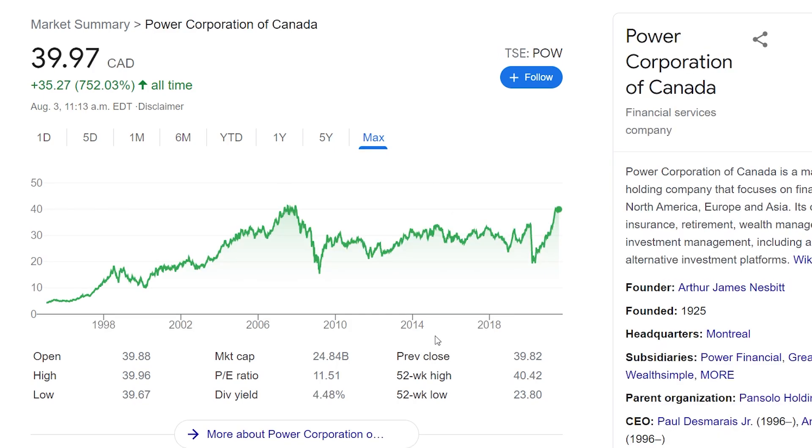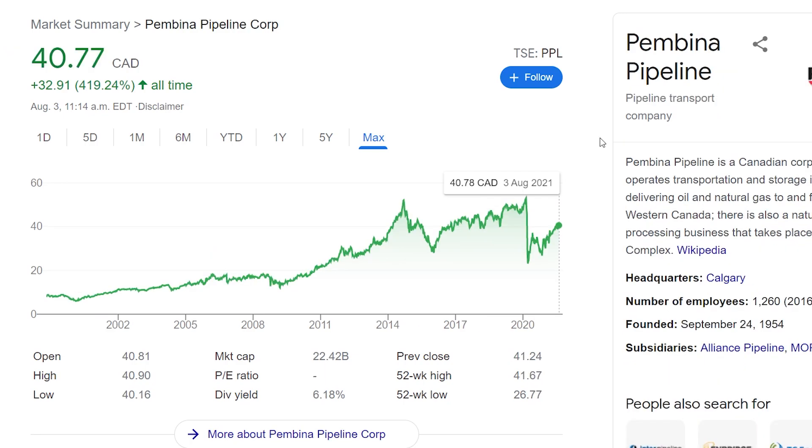Next up is Power Corporation of Canada, a financial company I haven't really covered on this channel. They're international with operations across North America, Europe, and Asia, focusing on insurance, retirement, wealth management, and investment management services. It's been a pretty consistent company with a good dividend yield of 4.5%. Post-pandemic they've done quite well, with the typical dip and then recovery. It trades under the ticker POW at $40 Canadian. If you're looking for a financial-based stock, Power Corporation of Canada is definitely worth checking out.